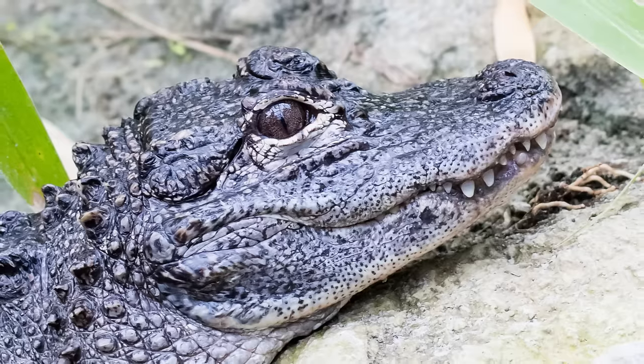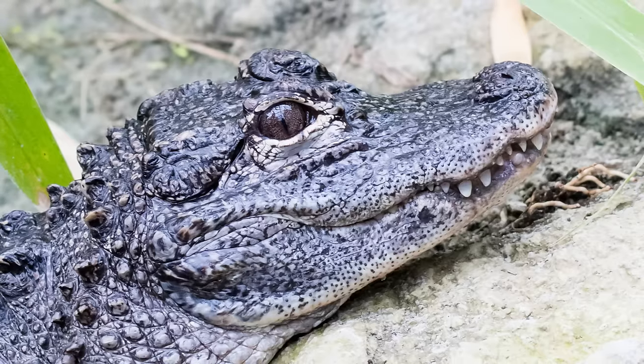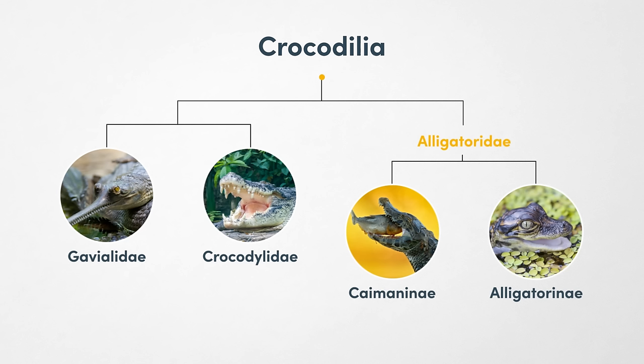This species is critically endangered with estimates ranging from just 70 to 300 remaining in the wild. Both species of alligator are part of the Alligatoridae family, which also contains 6 species of caiman found in Central and South America.